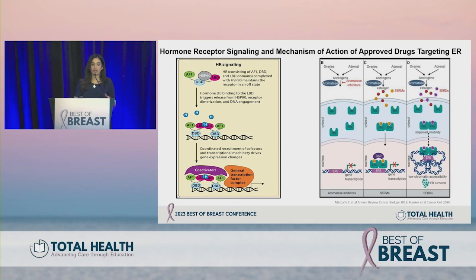We have three approved strategies targeting ER in clinic. Aromatase inhibitors inhibit the enzyme aromatase, which converts androgens to estrogen. Selective estrogen receptor modulators or SERMs — the only approved agent currently used in clinic is tamoxifen — compete with estradiol to bind the estrogen receptor and inhibit downstream ER transcription.